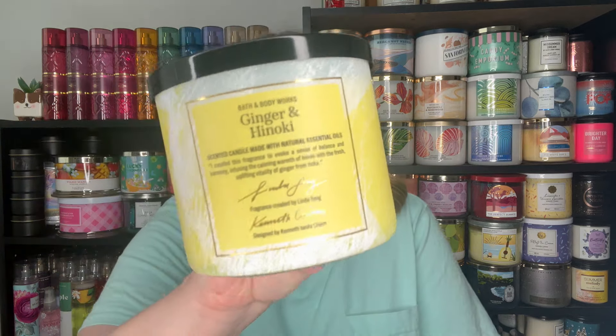The first one I grabbed was Ginger and Hinoki. It says this fragrance evokes a sense of balance and harmony, infusing the calming warmth of hinoki with the fresh uplifting vitality of ginger from India. I think this was part of like the Asian Heritage Month collection or something like that — someone let me know in the comments. It has notes of fresh ginger, hinoki wood, and orange zest. It's really just a punchy, ginger-zesty scent. I really like it and for six dollars, good enough for me.